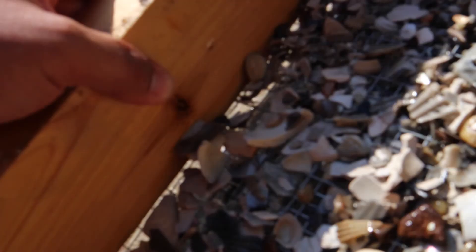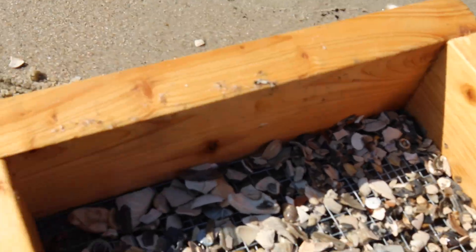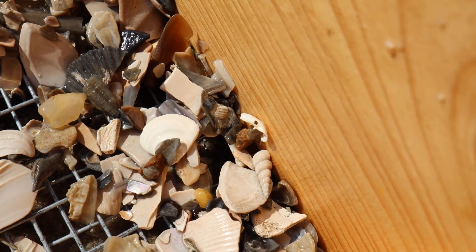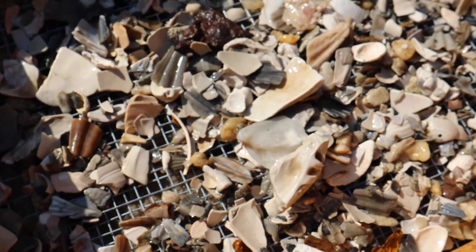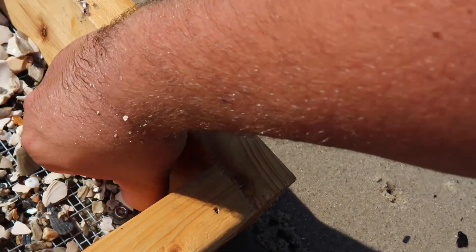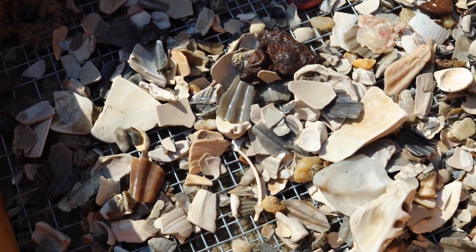So we have one little fossil here. Let me get it into the sun so you can see it. Right there — it's a nice little gastropod, a Turritella or something. We'll put that in the bag and see if there's anything else in here.